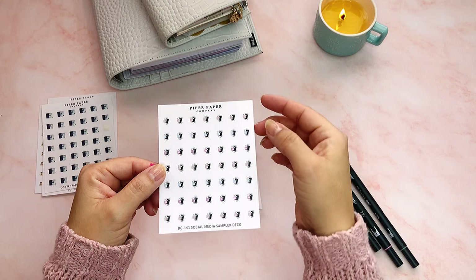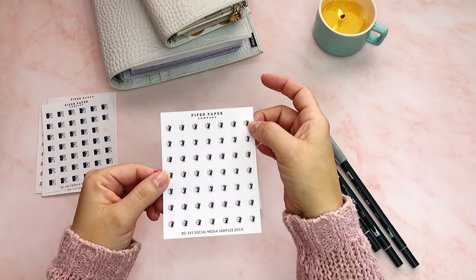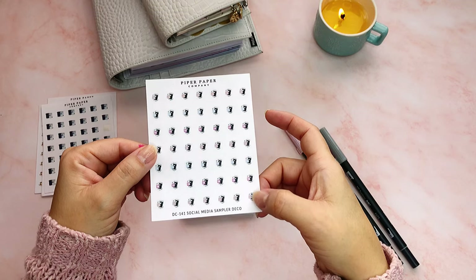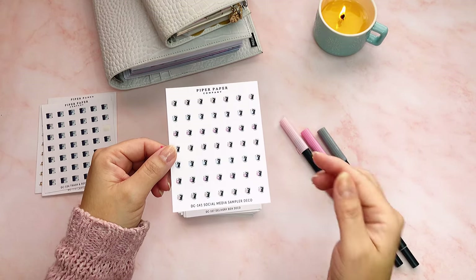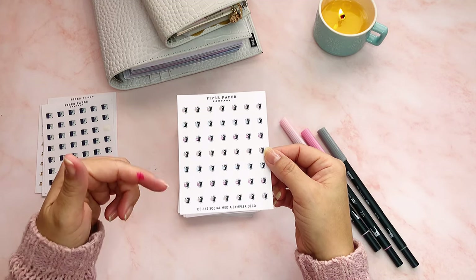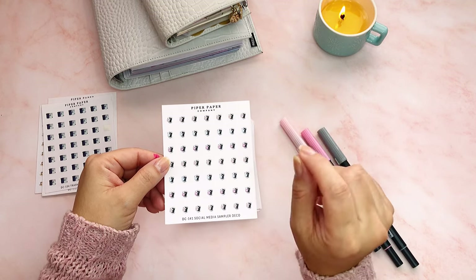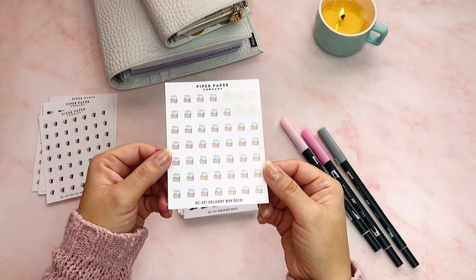These are like little white iPhones but they have social media apps on them — this one is Instagram, this one's Facebook, this one's YouTube. I use these since I do have this YouTube channel and I have two Instagrams. In my planner that's how I organize myself — if I have to post something on my Instagram, I'll put that sticker in and write next to it what I'm posting.